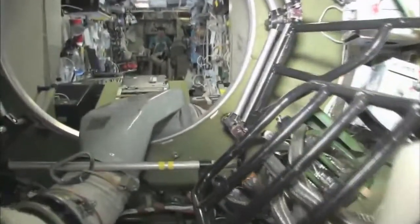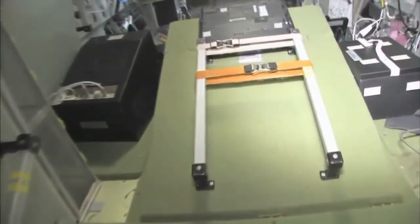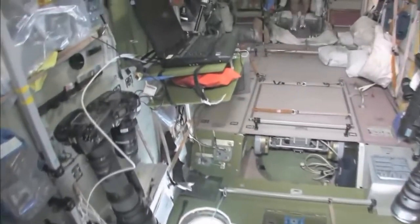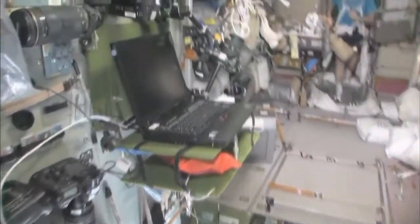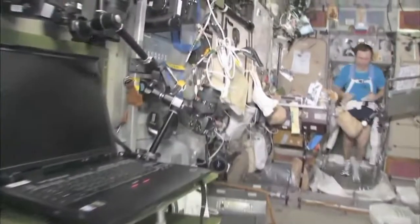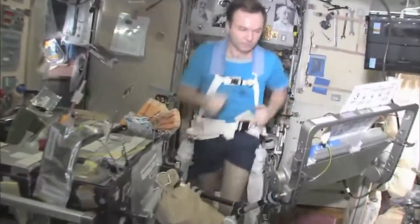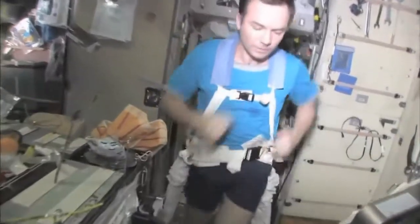Last but not least, in the service module — Zvezda, which means star. It's the heart of the space station. It's where we used to have the only place where we could create oxygen, and live with the carbon dioxide removal system, as well as a place to eat and sleep. There's my crewmate, Yuri Lanchikov, exercising on the treadmill and vibration isolation system, the TVIS.